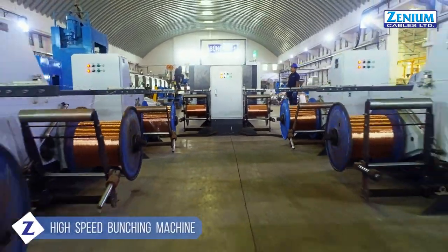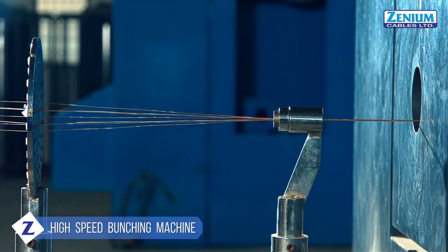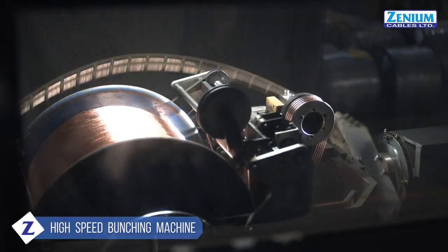Bunching is carried out under high-speed bunching machines with fully automatic controls, including automatic tension controllers and wire brake detection systems.